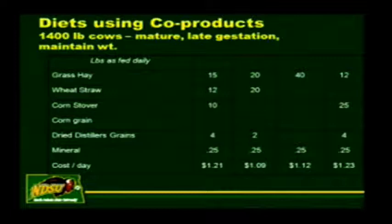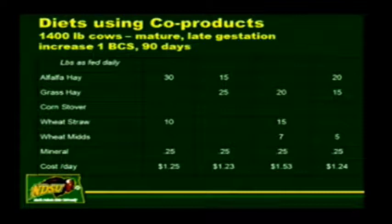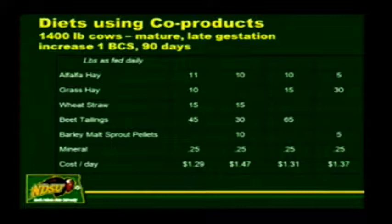If we want cows to gain weight, it requires a different type of ration. Here's the 1,400-pound mature cow in late gestation—we want to increase one body condition score over 90 days, which is a pound a day average daily gain. Comparing these slides to the previous ones, we're basically giving seven to ten more pounds of some type of co-product or better quality feed to increase the energy content of the ration. The cost goes from about a dollar twenty-five up to a dollar thirty to a dollar forty. It's not cheap to put on extra weight. Maybe it's easier to get cows in good condition and keep them that way. But if you do have thin cows in cold weather like this, now is the time to start picking up the nutrient content so they and their calves can survive—because they're producing colostrum right now.